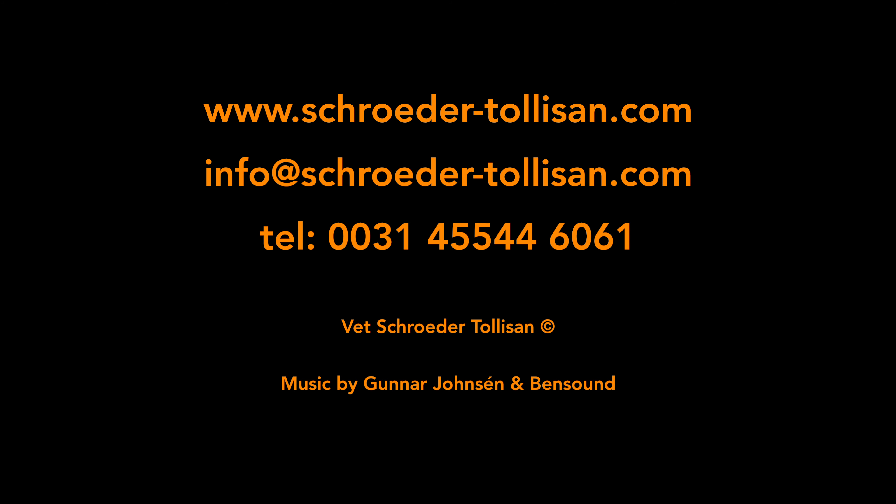If you want more information about tolyamin or other products, you can always have a look on our website. If you have questions, you can call us or send an email to Lisa at Schroeder. Thank you.